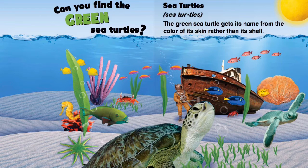Can you find the green sea turtles? The green sea turtle gets its name from the color of its skin rather than its shell.